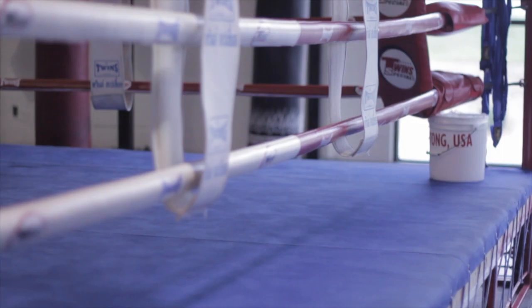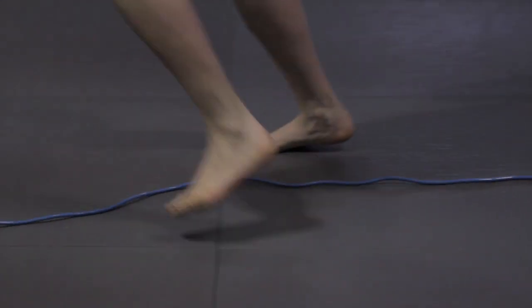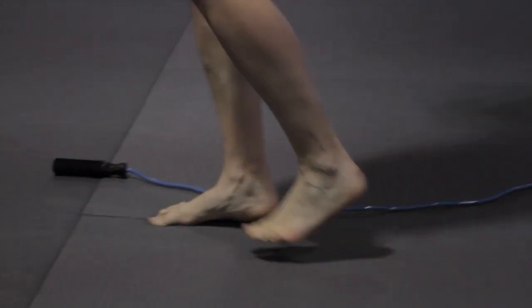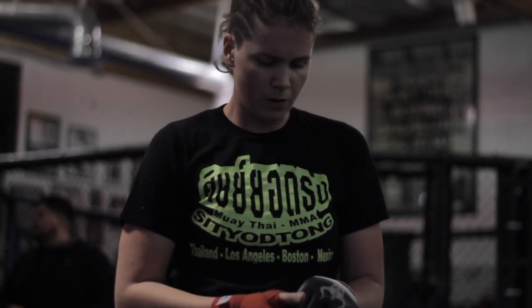I'm an assistant professor here at Aerospace and Mechanical Engineering. When I'm not working at USC Viterbi, you can most likely find me in the gym. I prefer impact sports — martial arts. I like Muay Thai, kickboxing, boxing. I try to make my own shockwaves by hitting the other people as hard as I possibly can.